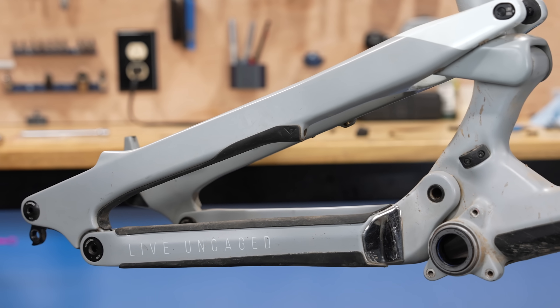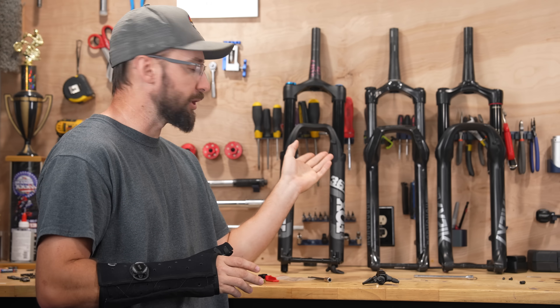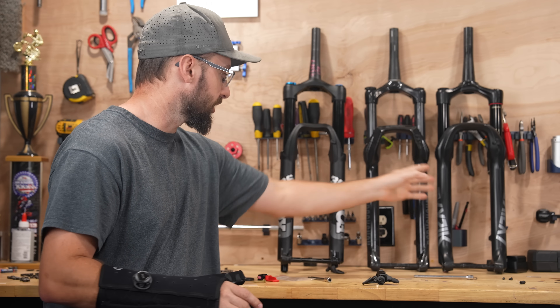But really, the biggest selling point of this bike is that it's a carbon frame. So hopefully someone sees that and goes, whoa, $1,800 for a carbon trail bike? I do have some options though — here I have three different forks: a Fox, a Lyric, and a Recon.